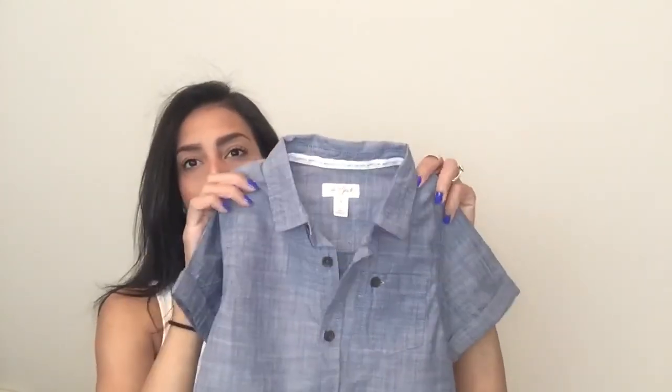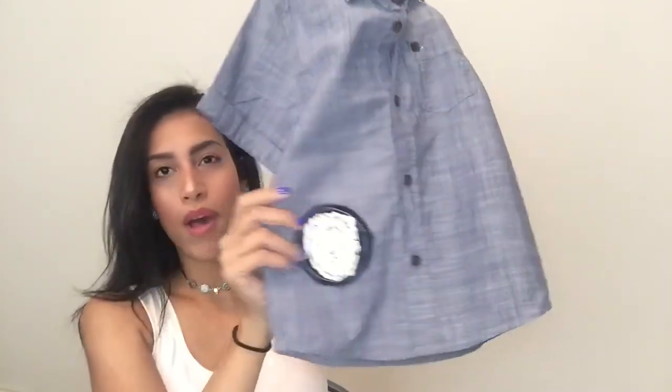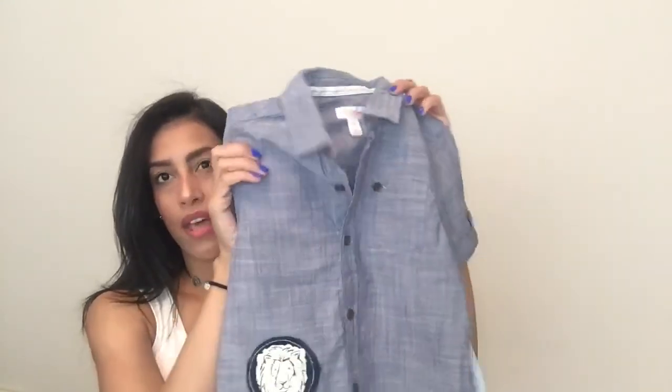For Ryan there was no boy toddler clothes on clearance — only baby and infant stuff, maybe two or three things. The only thing I could find for him was this button-up, jean-colored shirt with a lion on the bottom. I bought him that and it was on clearance for $6.98 with an extra 20% off. From here on just know that everything I got had that extra discount.